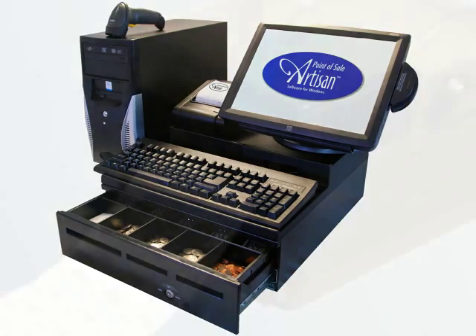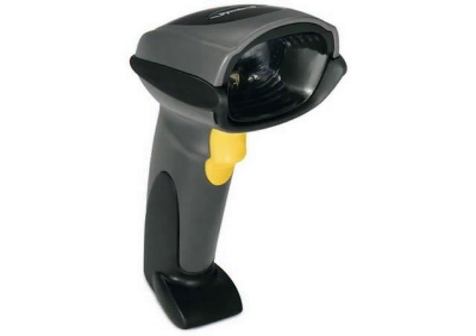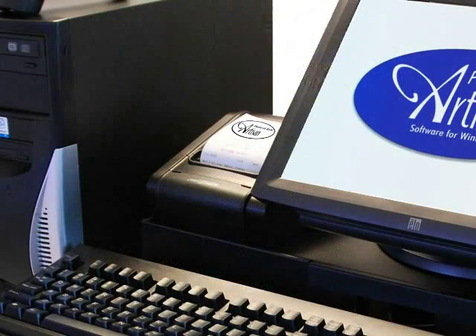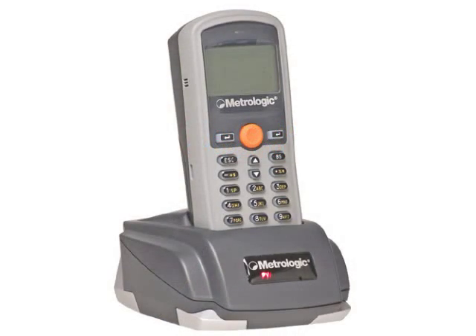Optional POS devices include barcode printers, barcode readers, credit card readers, debit pin pads, cash drawers, receipt printers, poll displays, and portable data terminals.